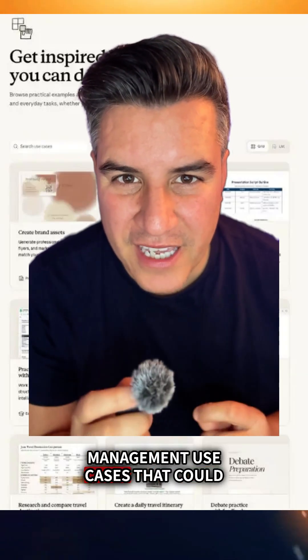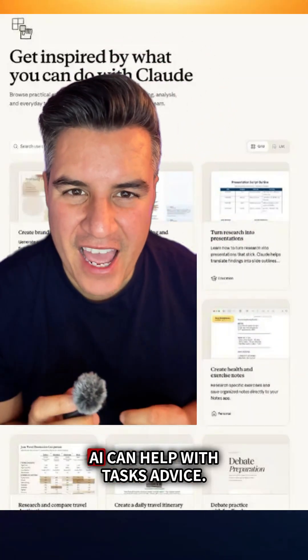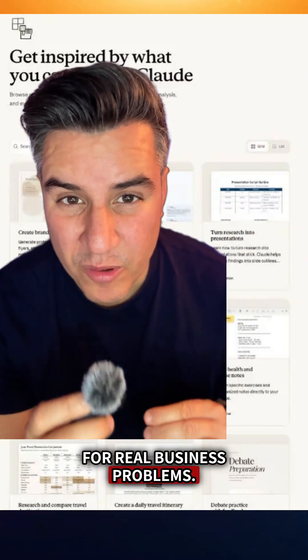I'm going to show you the project management use cases that potentially save you 10 hours a week. Instead of the generic 'AI can help with tasks' advice, these use case guides give you step-by-step workflows for real business problems.